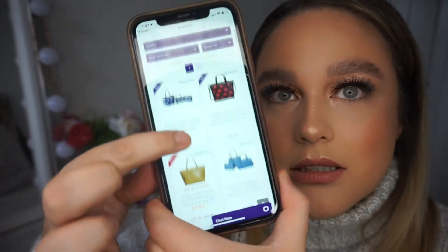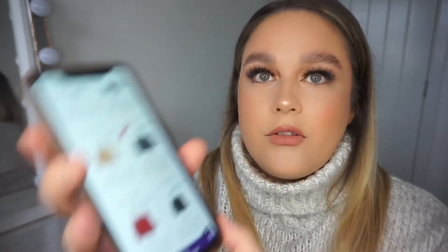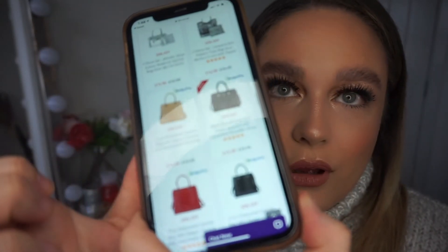My tote bag is currently out of stock but they've got so many different bags on there similar to the one I chose. I want to say this one was maybe £30 or £40. They're such cute bags — perfect and amazing. I'll leave all the links down below in the description box for you guys.